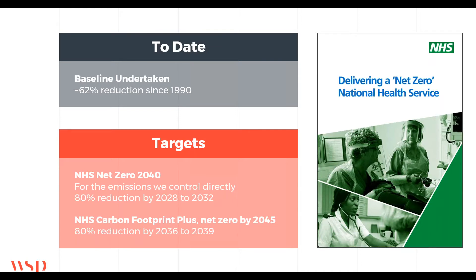The strategy also sets out two targets for the NHS. For the emissions that the NHS controls directly, a target to be net zero by 2040 and then an 80% reduction by 2032. For what they're calling the NHS carbon footprint plus, which essentially is the wider supply chain, that's targeted to be net zero by 2045 with an 80% reduction by 2039.